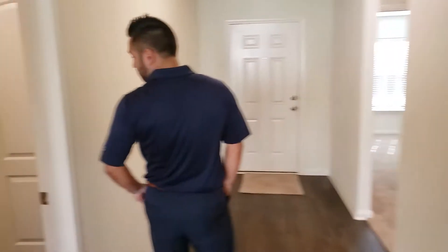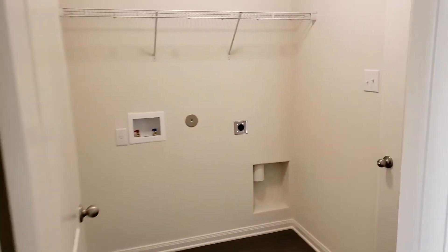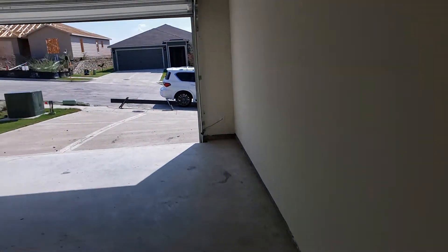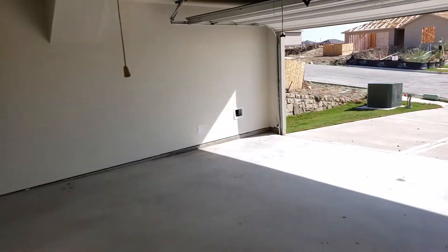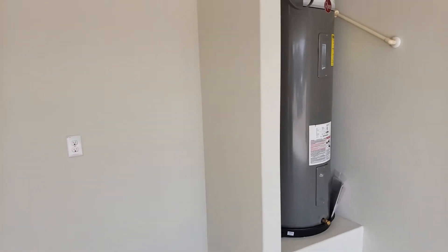We'll lead you over to the laundry room, which leads out to the garage — a two-car garage. The water heater is located outside the house, so it's out of the way.